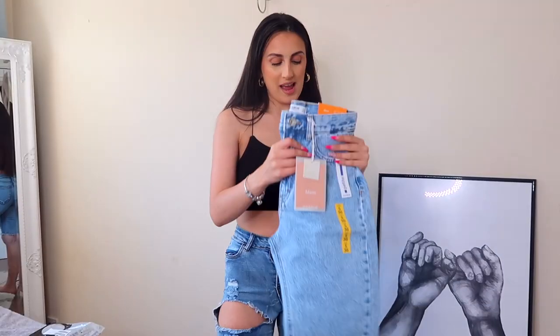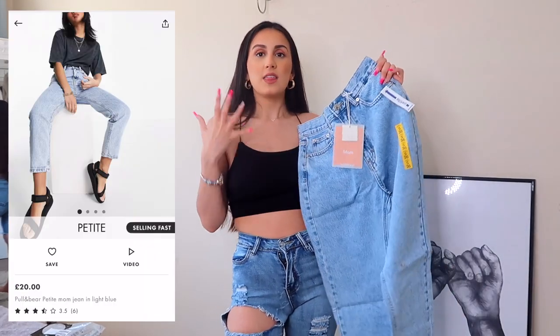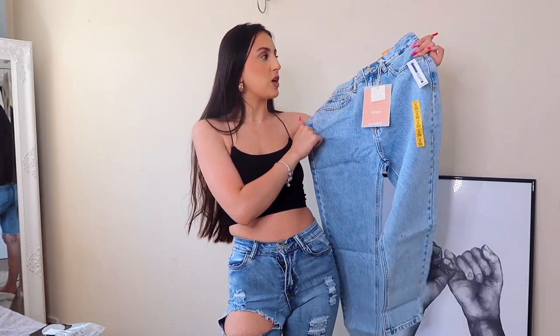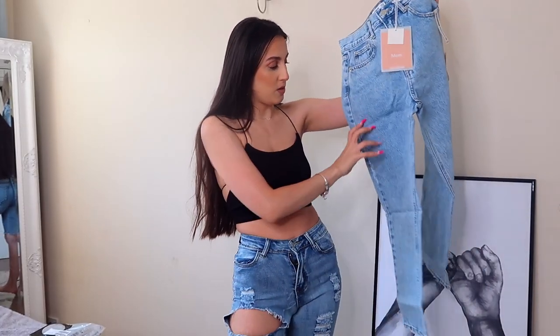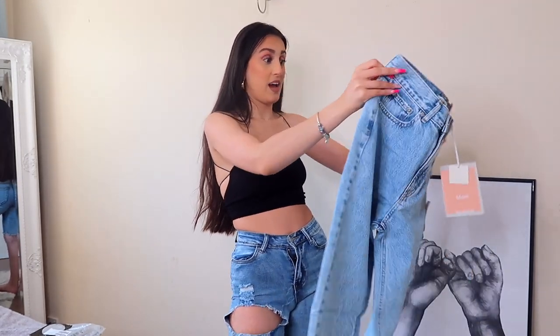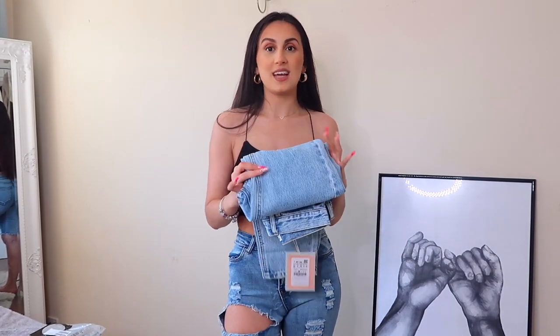Next pair is from Pull & Bear. This denim feels a lot more thinner — the other two have been a thicker, stiffer denim, but this one has a bit of stretch to it. The waist does look a little bit big, but it actually looks really really nice — I love the wash of it. More of a baggy mum fit. This looks quite promising, and I love that it's a bit thinner because who wants to sweat? Thinner denims is the way forward in warmer months.